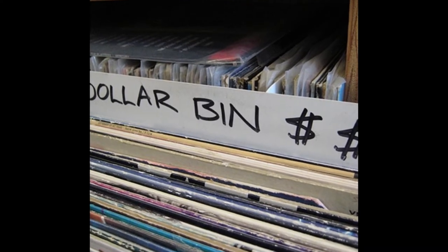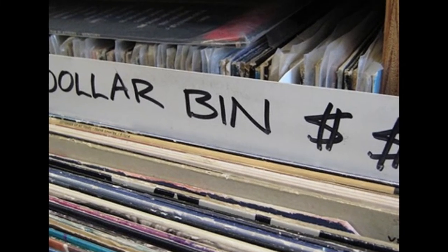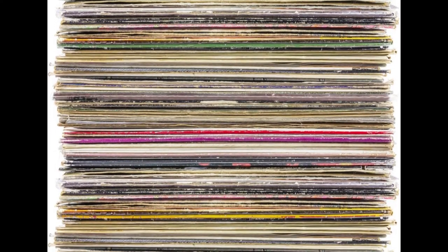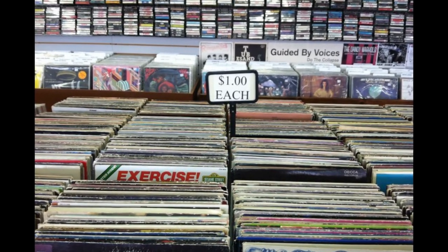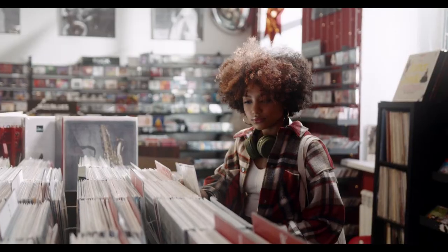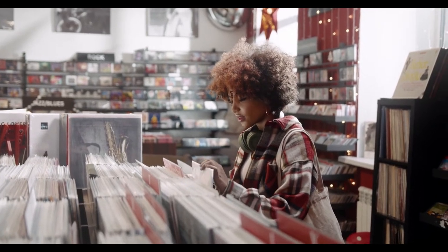Towards the back of the shop they had this enormous section of records that were all one dollar each, and it was huge. I remember looking through all the records and picking out somewhere around 16 to 20 of them. Let's say it was 16 — so 16 records at one dollar each would be $16, but with the coupon I managed to buy them all for eight dollars. It was a complete and total amazing score, and I remember walking out of there feeling so happy with my latest treasures.